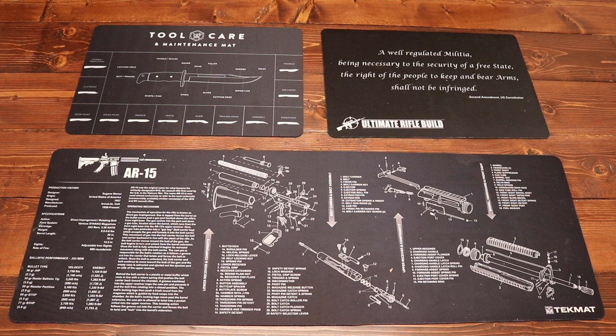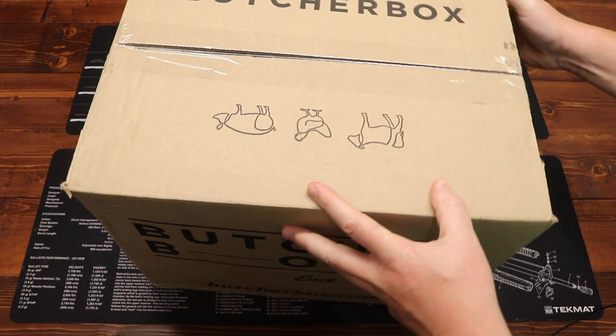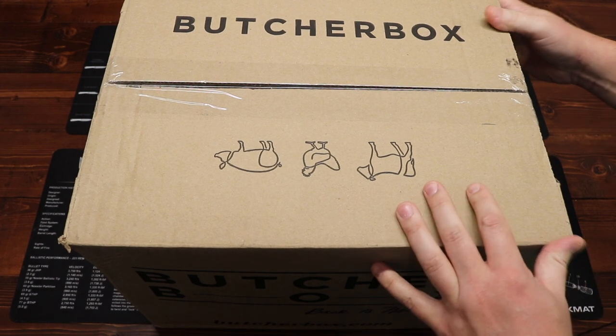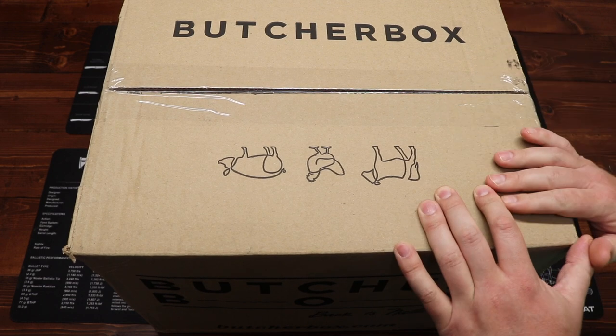Hey everybody and welcome to the Dynamic Prepper. We got a very special video for you today — we're debuting a brand new box to the channel. Please welcome the one and only Butcher Box. It's always really fun to debut a new box on the channel, and this one has been intriguing me for some time. I'm really excited to finally get it here and review it for all of you.